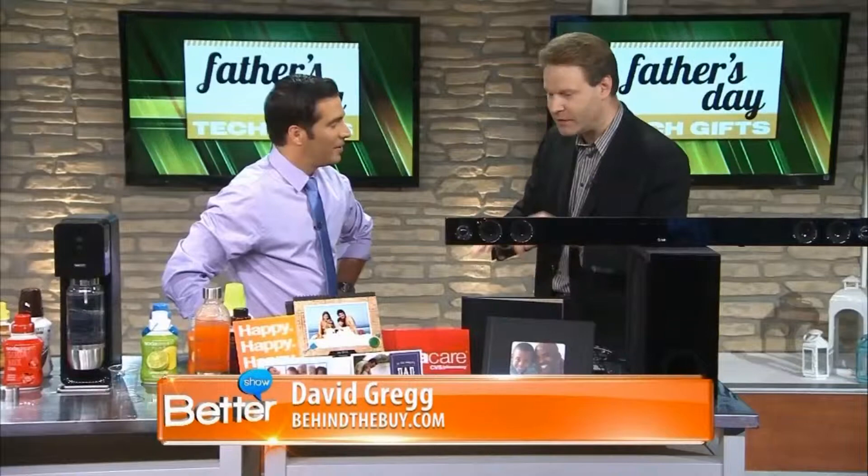The great thing about these gifts for Father's Day this year that we've culled together is that they're gifts that keep on giving. It's not something that Dad's going to receive and put on the shelf and go, isn't that wonderful? He's really going to appreciate it. He's going to use them.